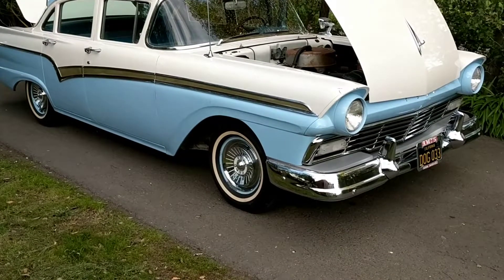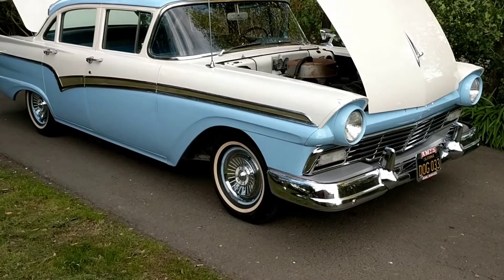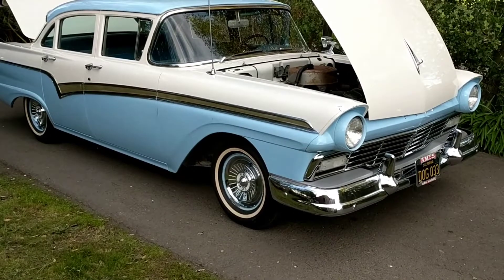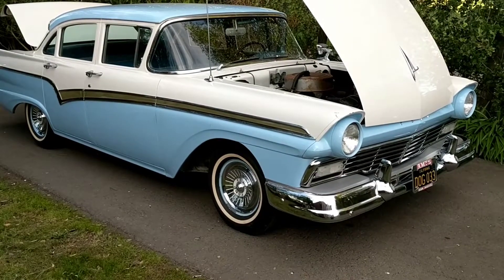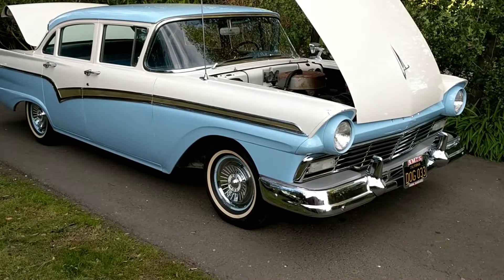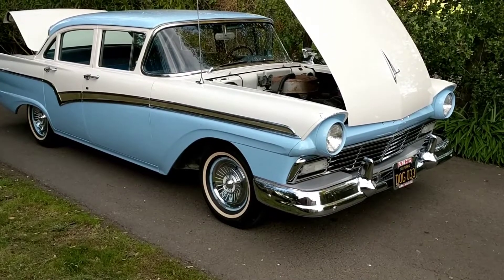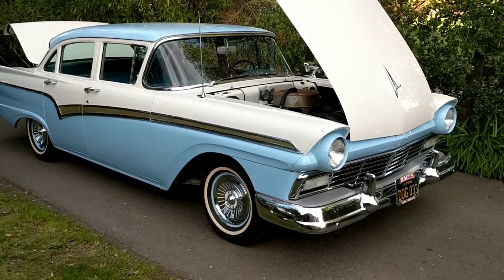I want to share this car with you — it's a pretty special car. 1957 Ford Fairlane 500, they call it. It doesn't say Fairlane 500 on it anywhere, but in the books it spells it out pretty clearly. This is a four-door sedan with the optional Thunderbird V8, so that is the 312 cubic inch Y-block with the four-barrel carburetor.